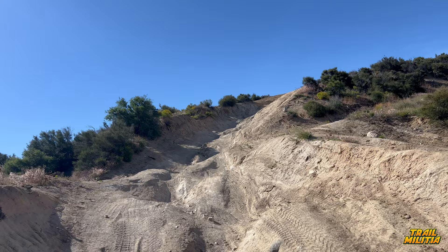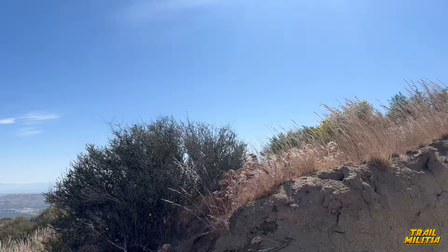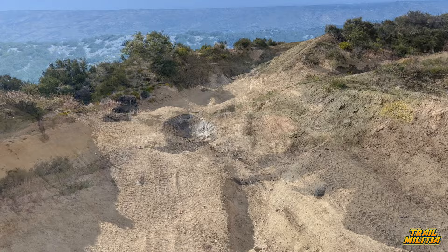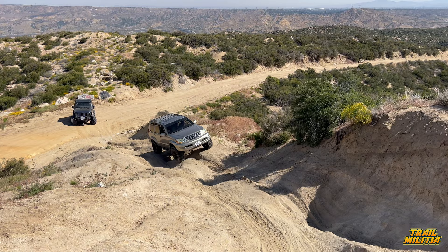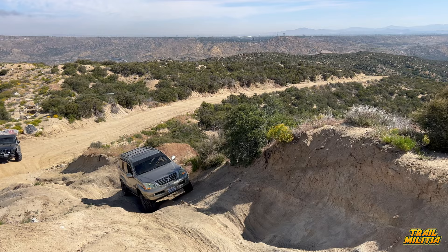We're going to keep moving and pull up at Edison Hill to show you what that looks like. This is the very famous Tipsy Turvy. Check all your flags, see if your lockers are working — IFS trucks usually struggle here. Today we have a Gladiator, a GX, and Mr. Frank in his two-door. The Gladiators we've seen plenty of times, so the GX and two-door will be the stars of the show today.